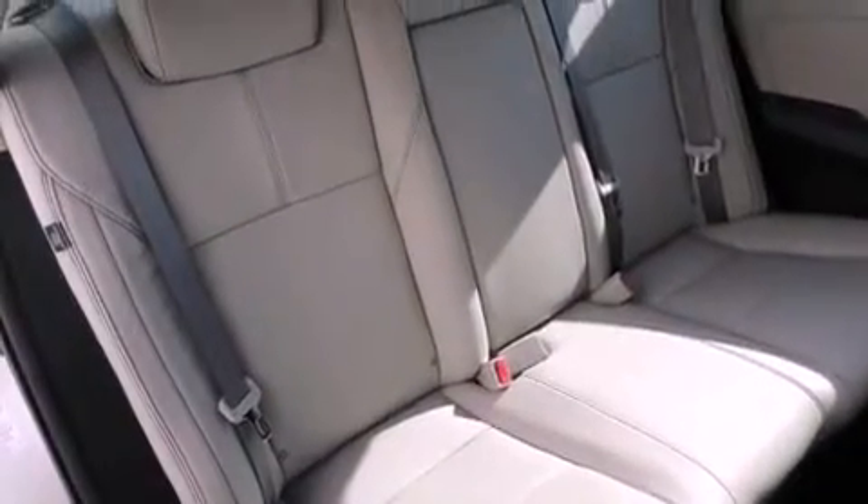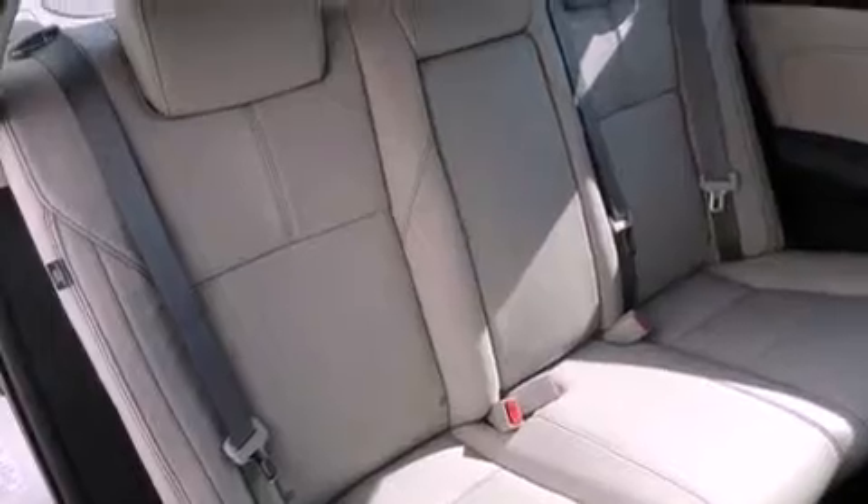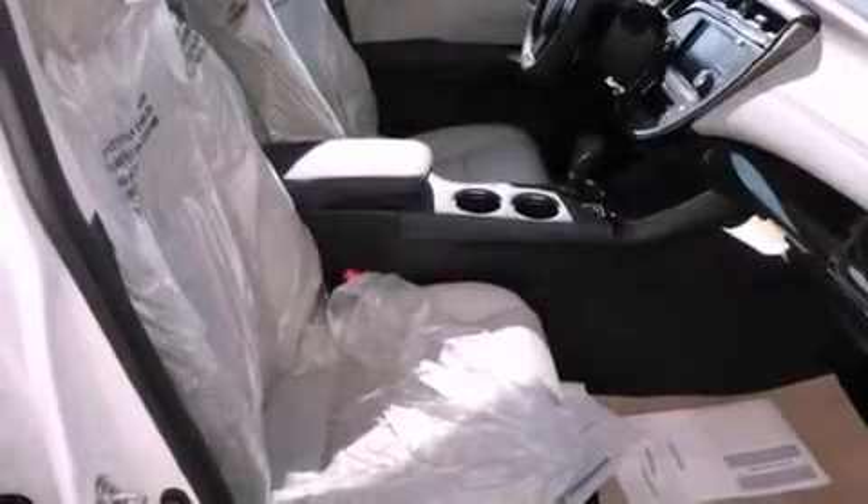Four-wheel independent suspension, a passenger side vanity mirror, an anti-lock braking system, keyless entry, and an automatic climate control system.